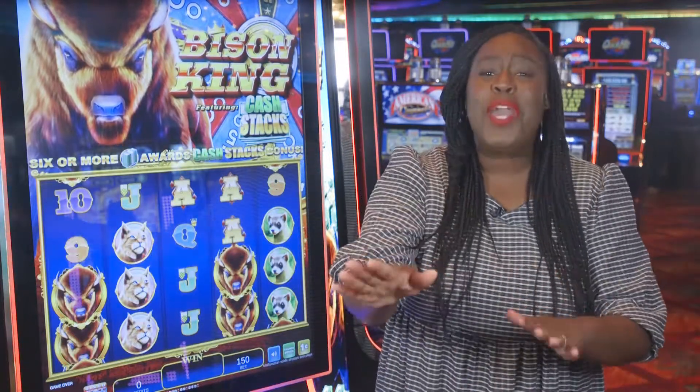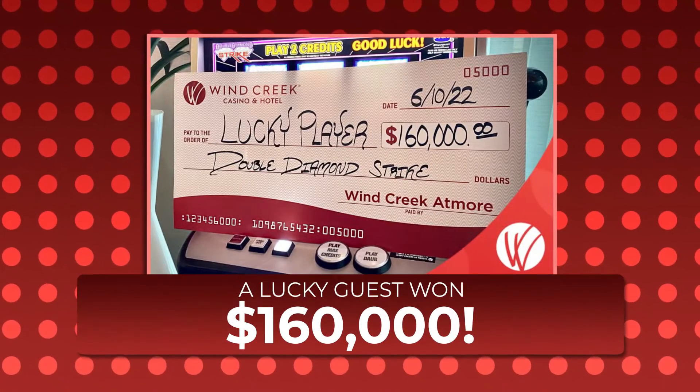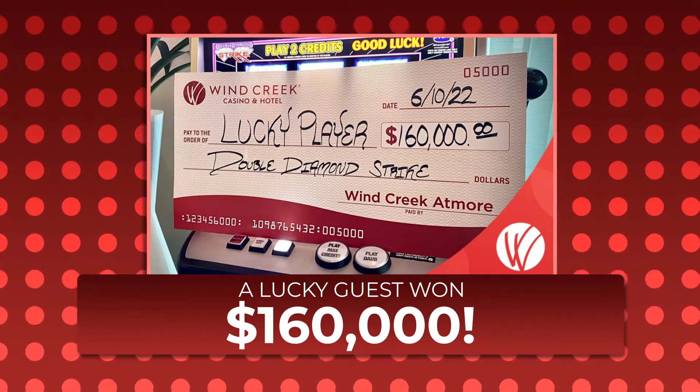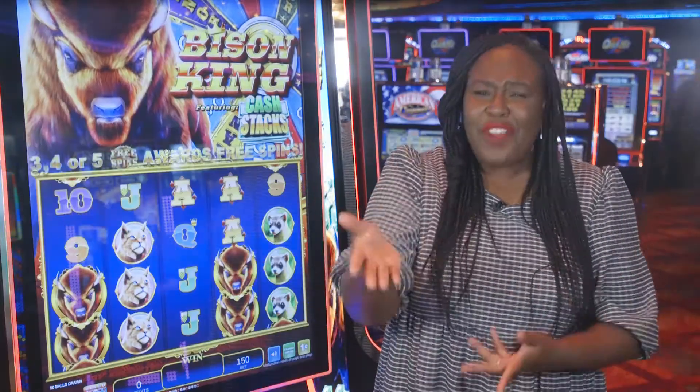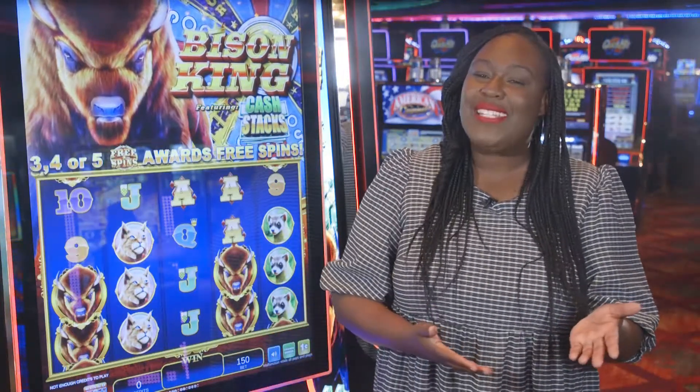That's it for the show. But before we go, we want to congratulate one lucky winner who won big here at Wind Creek. Way to go! So, what's your favorite game? Let us know in the comments below and we'll see you on the next Wind Creek Games.